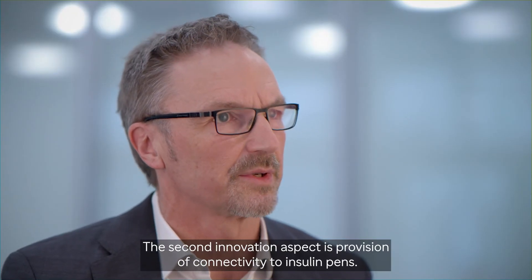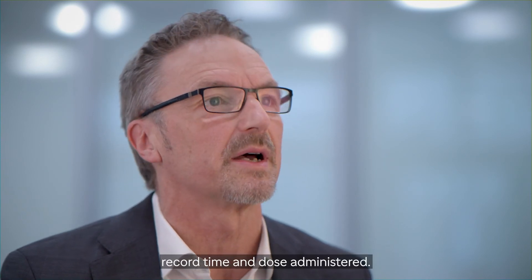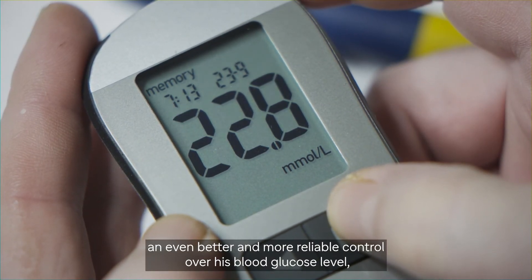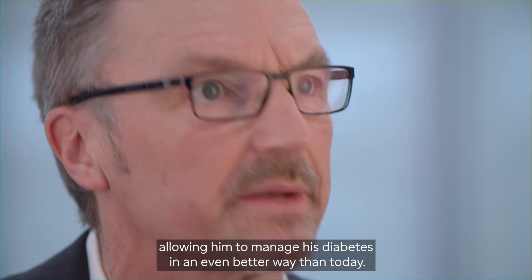The second innovation aspect is the provision of connectivity to insulin pens. A connected insulin pen can, for example, record time and doses administered. This gives the patient an even better and more reliable control over their blood glucose level, allowing them to manage their diabetes in an even better way than today.